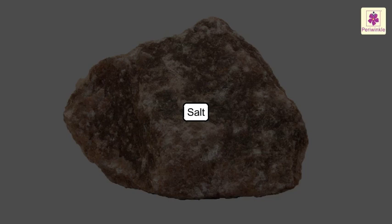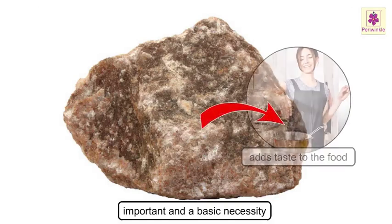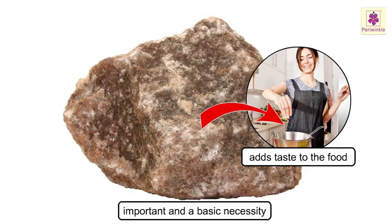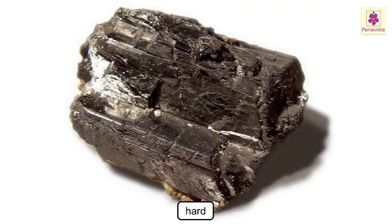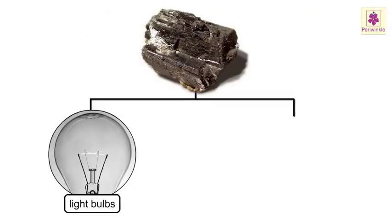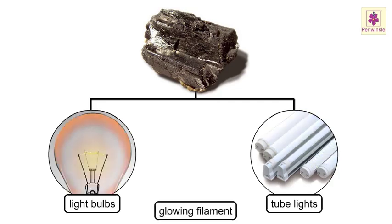Salt. It is very important and a basic necessity. It adds taste to the food. Tungsten. It is hard. It is used in light bulbs and tube lights. The glowing filament in them is tungsten.